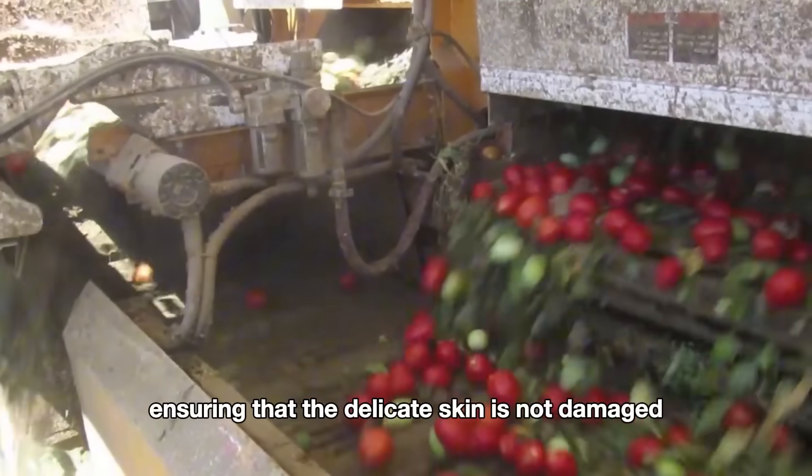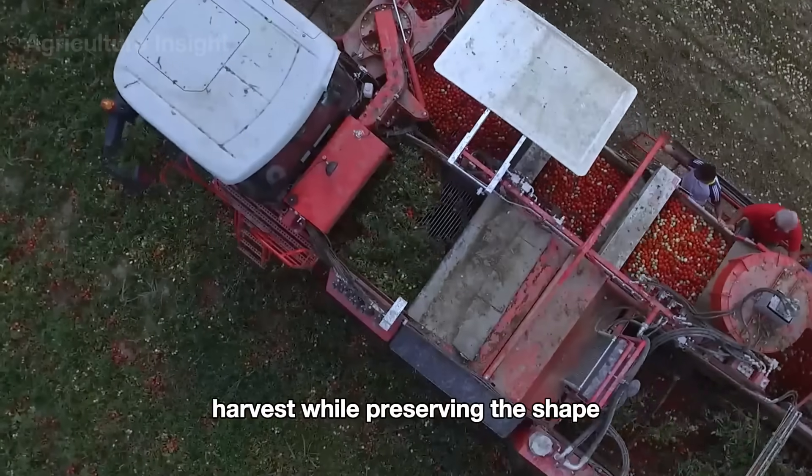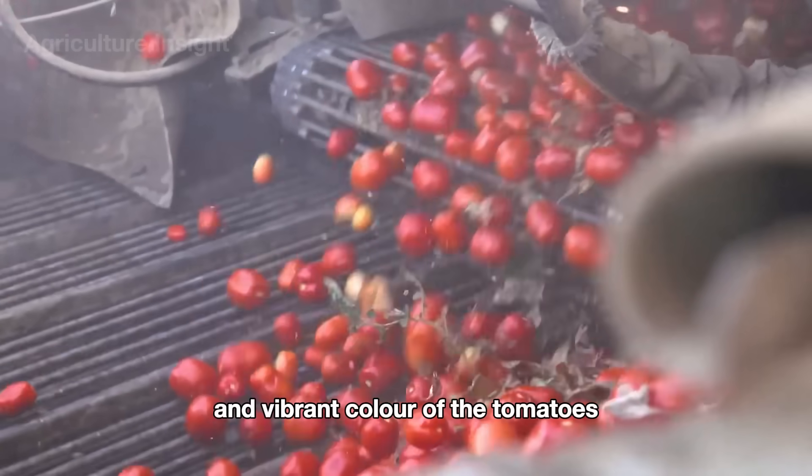This process allows for a fast harvest while preserving the shape and vibrant color of the tomatoes, ensuring that the delicate skin is not damaged.